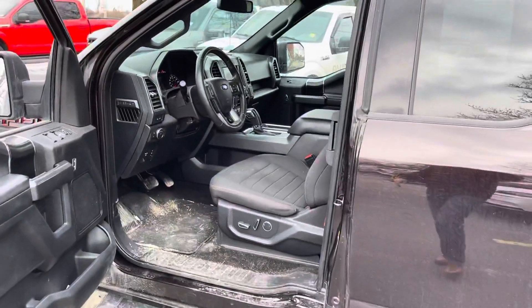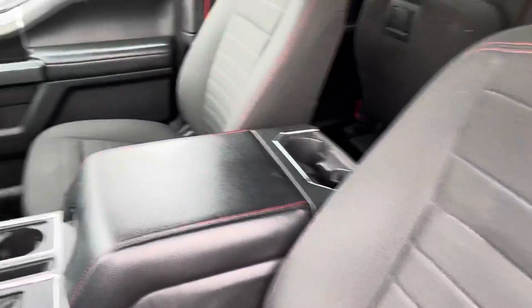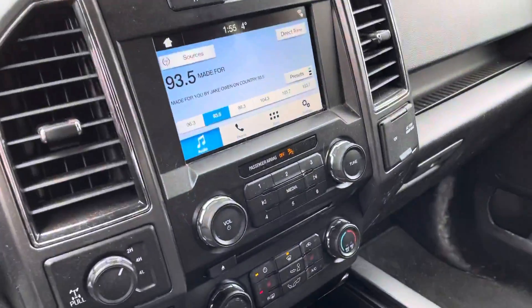We haven't actually got this truck cleaned up yet — it just showed up a couple days ago. Inside we have sport seats with red piping, an 8-inch screen with backup camera, heated seats, USB ports, and just over 79,000 kilometers on this truck.